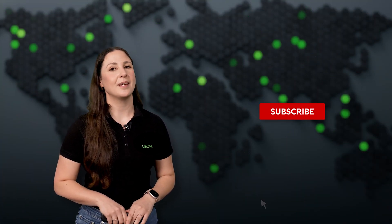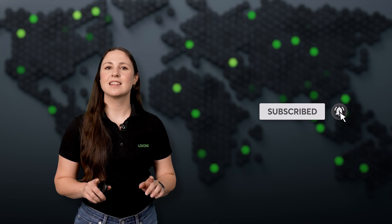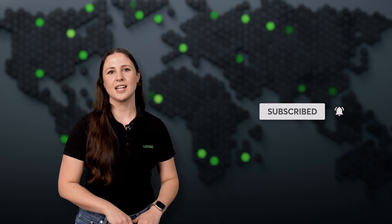That's a wrap for this month's episode. Don't forget to like, subscribe, and comment. Follow us and hit the notification bell to stay up to date. Thanks for watching, and we'll see you next month on Luxone Flash.